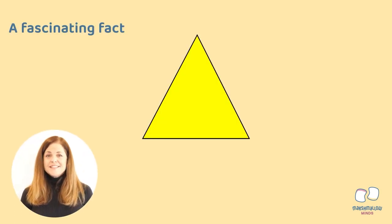Here's a fun fact. Did you know that yellow is the first color that your eye sees? That's why yellow is used in so many warning signs and emergency vehicles. Let's go ahead and take a look at a few.